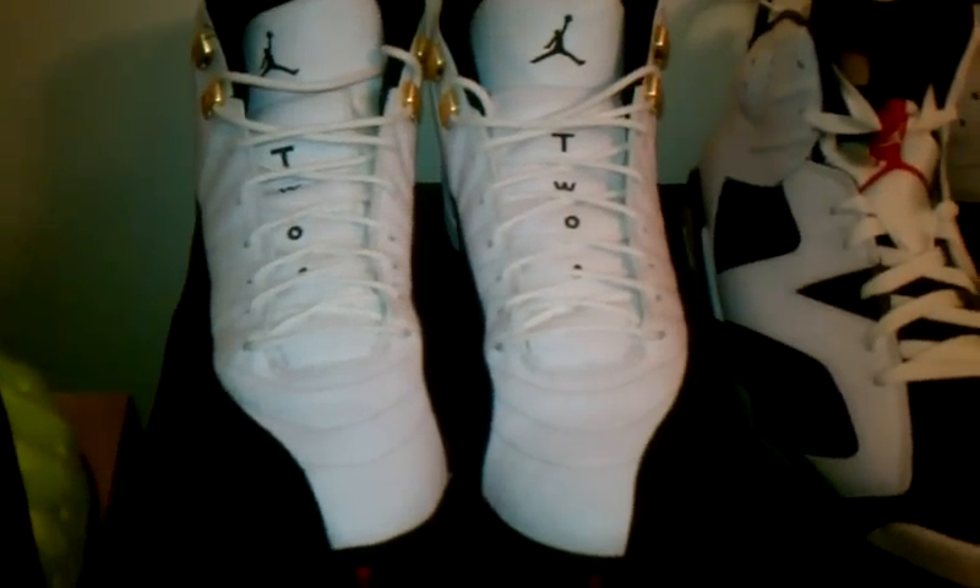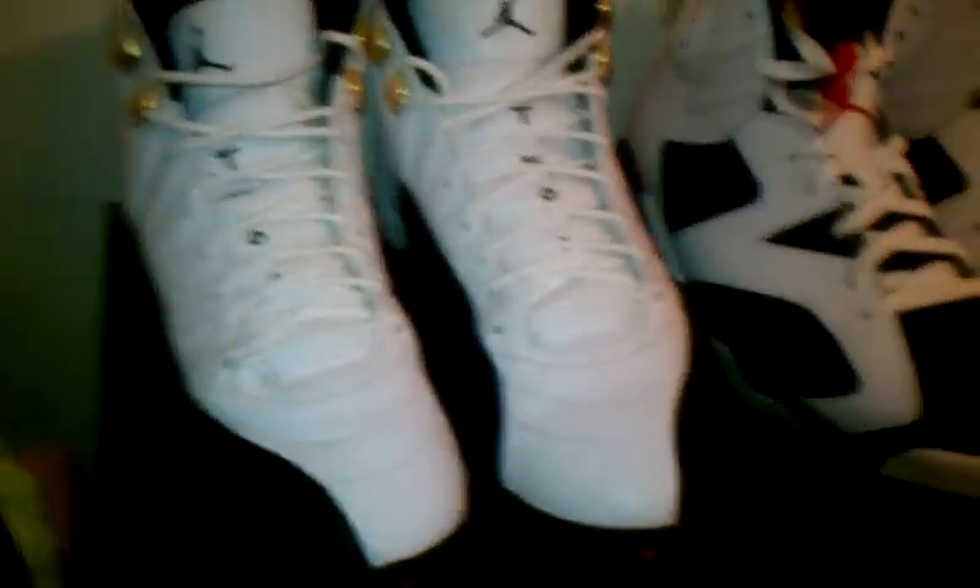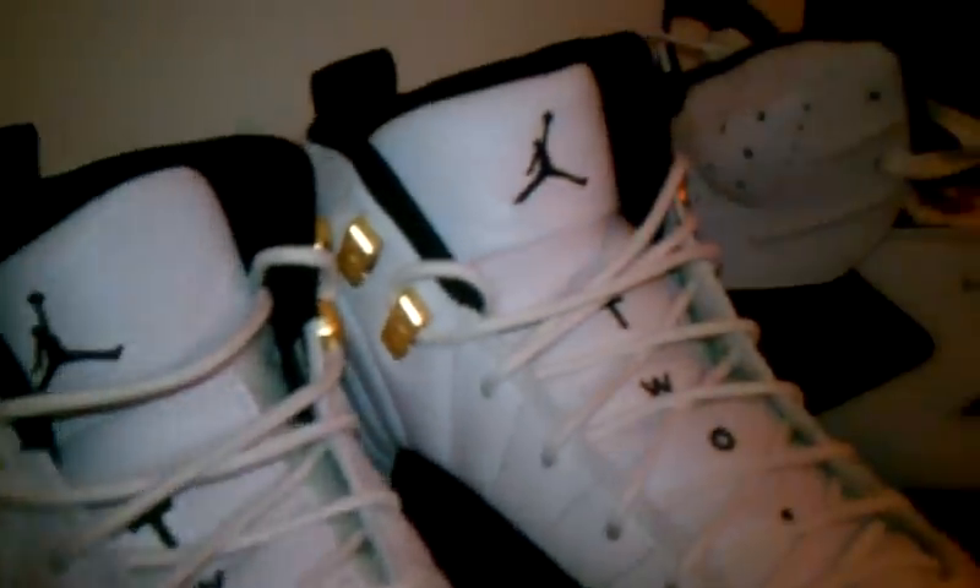Next we got the Taxi 12s from the Countdown Pack. Nice pickup, just to add to the collection of 12s.